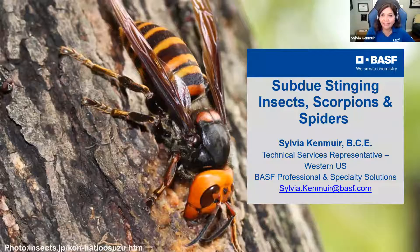Excellent. Thank you, Melissa. Appreciate the information — it's good stuff. Let me just make sure I get everything turned on correctly here; I have to turn on my audio so you can hear. Okay, thanks again, Melissa. So I'm excited to be here today to talk about stinging insects, scorpions, and spiders.